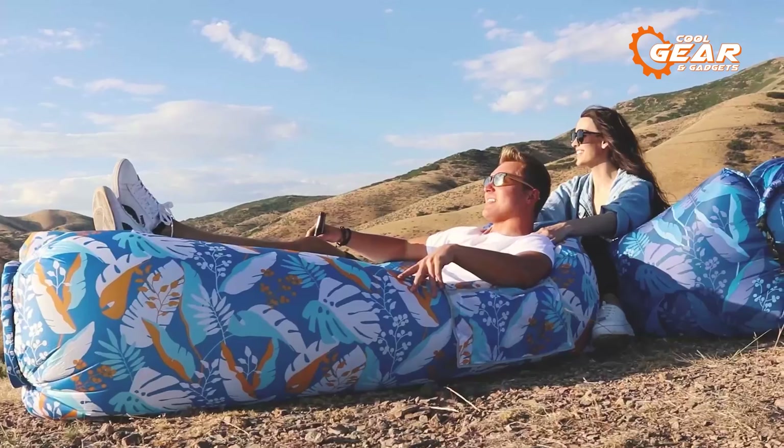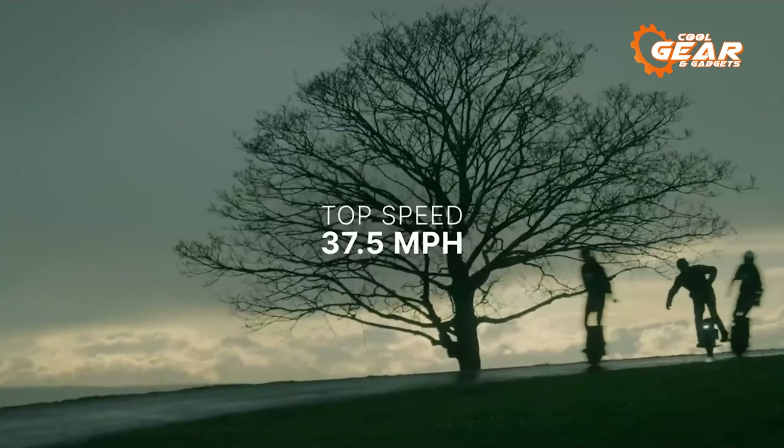The incredible torque lets you drive whenever you want, with 1750Wh battery packs. The InMotion V12 HT can go up to 96 miles on a single charge and attain a top speed of 37.3 miles per hour.